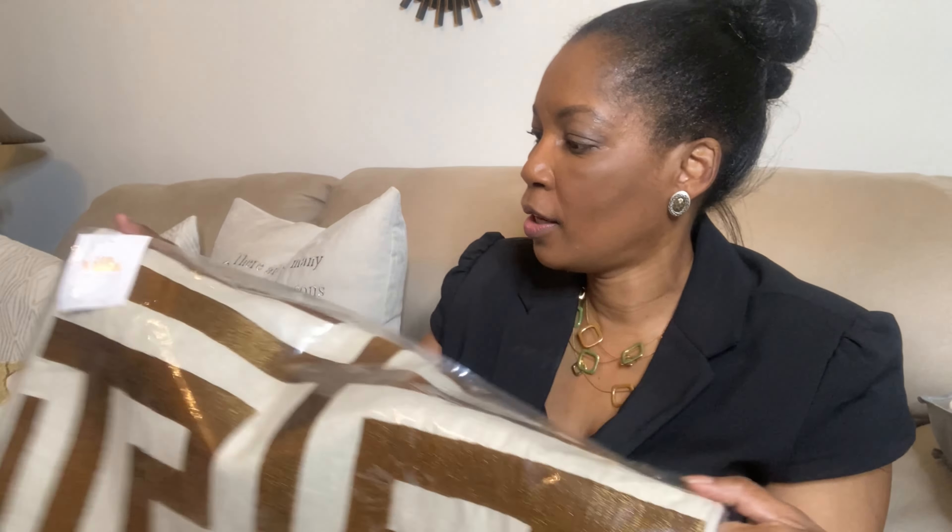I looked online at Amazon and ordered some things, but I also took a trip out to one or two luxury home furnishing stores and saw some of the most beautiful pillows. I really wanted them but did not want that price, so I made a note of the color palette and designs, came home, logged online, and was able to find pretty much the same pillow at a very comparable price.